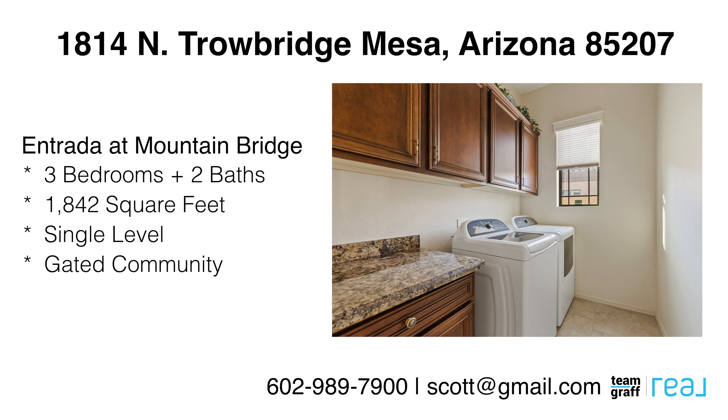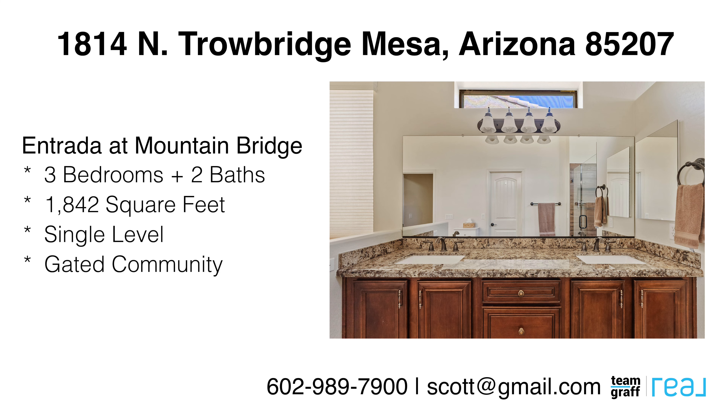Absolutely stunning — wouldn't you agree? If you're looking for a resort lock-and-leave lifestyle, this could be it. For a private tour, call me. I'm Scott Graff, 602-989-7900. It's been a pleasure touring this property with you.